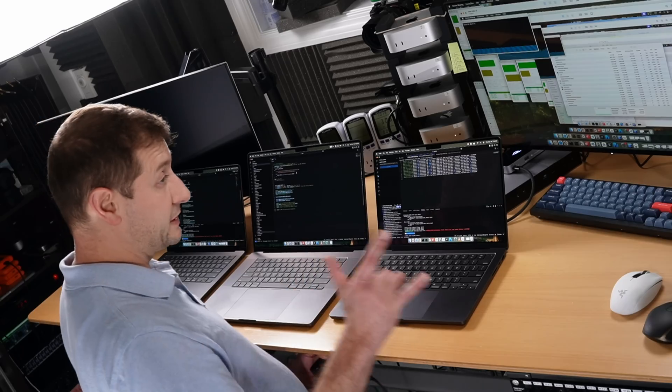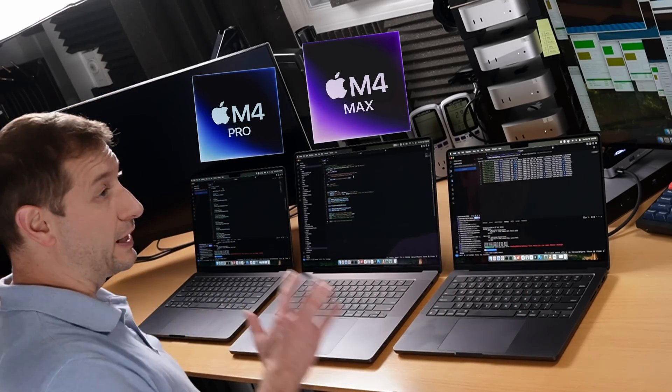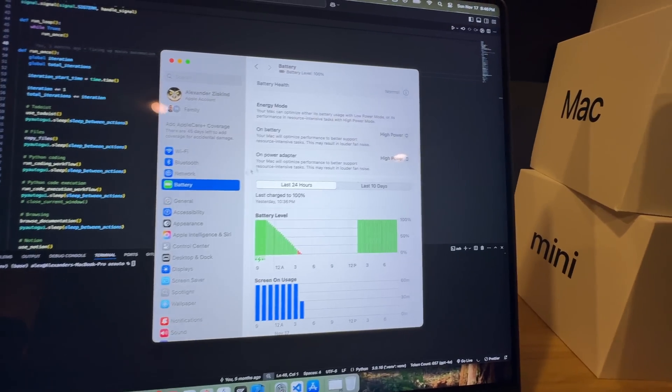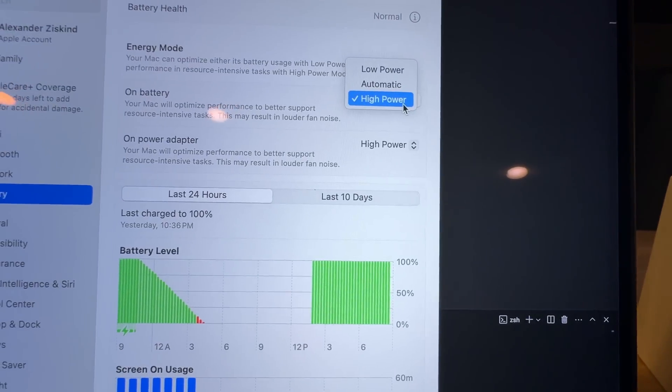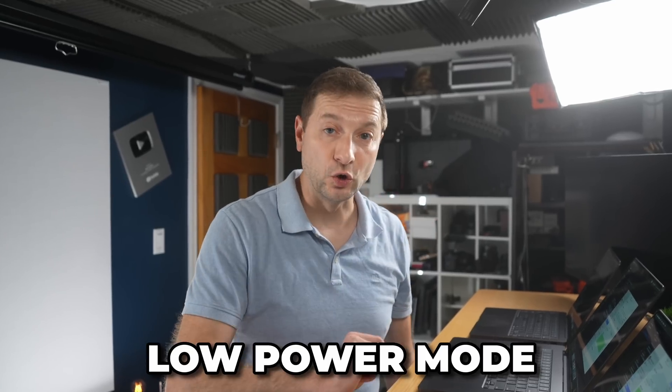MacBooks have different power modes, but they're not all the same. The M4 Pro and M4 Max allow you to set the energy mode to low power, automatic, or high power. The M4 model does not have that kind of mode — they have low power mode and you can enable it or disable it.